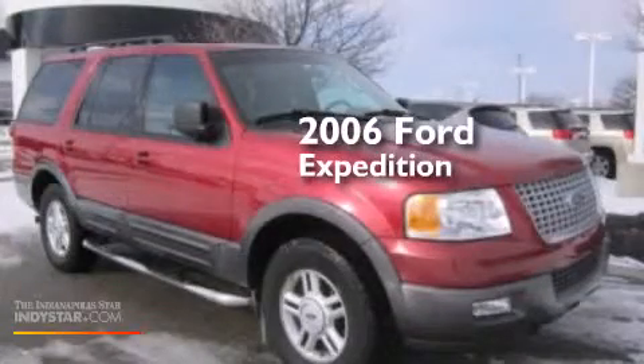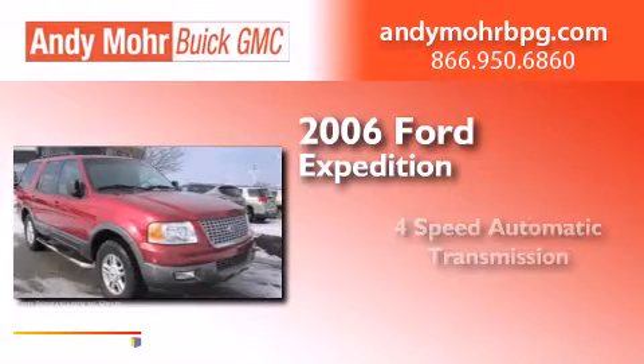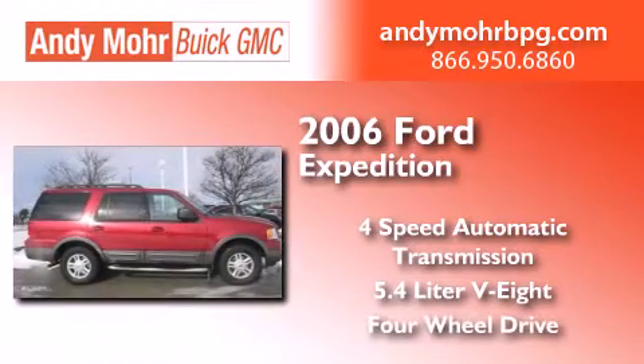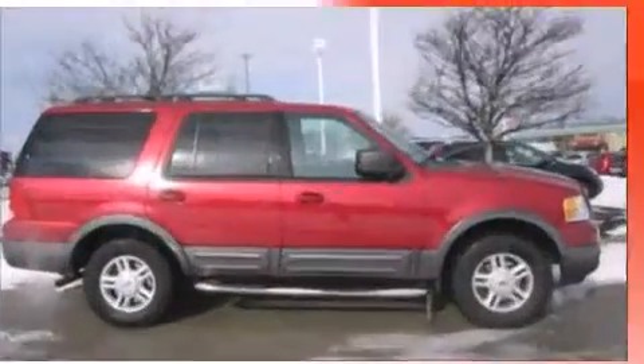This is a 2006 Ford Expedition. This SUV has a 4-speed automatic transmission, a 5.4-liter V8, and the added safety and control of 4-wheel drive.